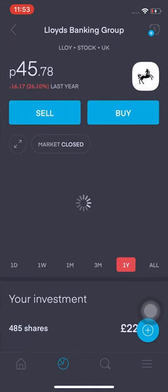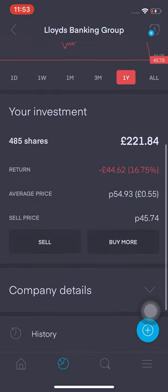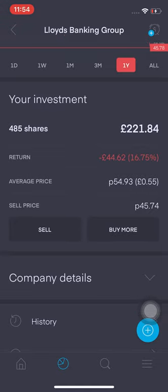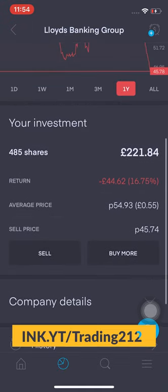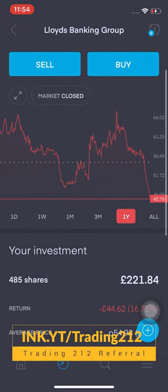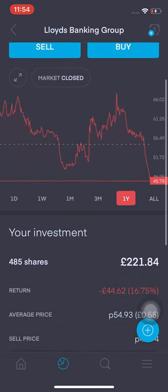Lloyds Banking Group — I want to get to about 500 shares in this. It has tanked a lot; I'm down 16.75%, that's £44.62. I'll be looking to increase this — hopefully when it gets down to 45p I'll buy another 15 shares and round up to a nice 500.